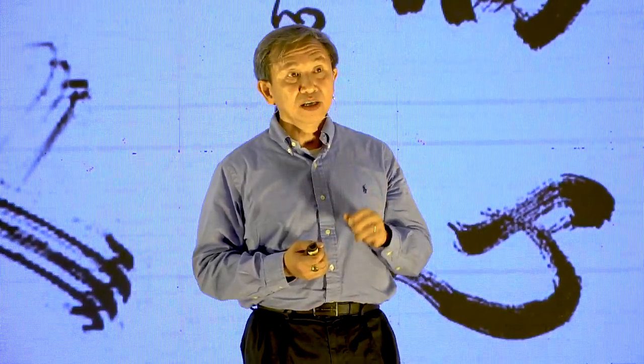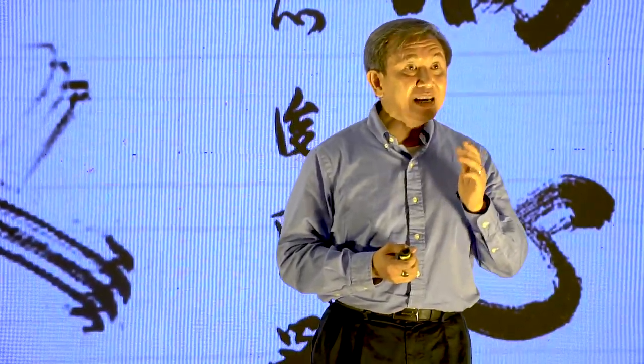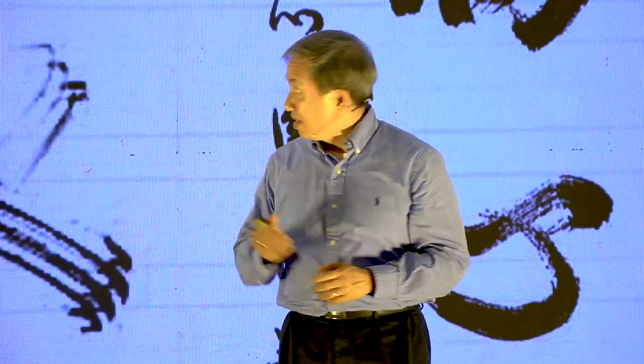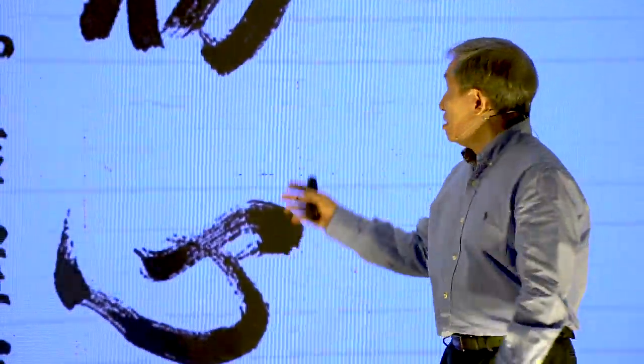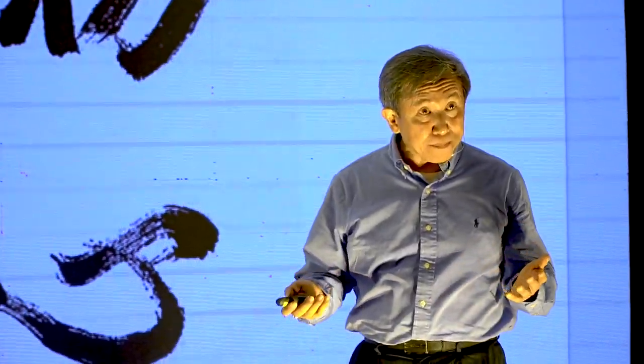First published in 1970, the book has two calligraphies by the Zen master. The first calligraphy is printed on the front cover of the book, and that was Nyu Rai in Japanese, or Nyu Rai in Vietnamese.